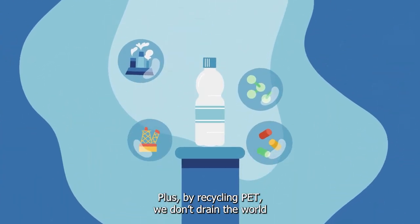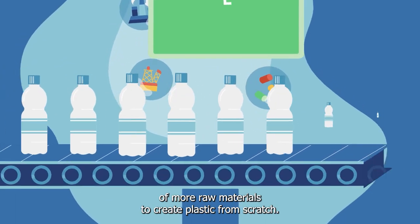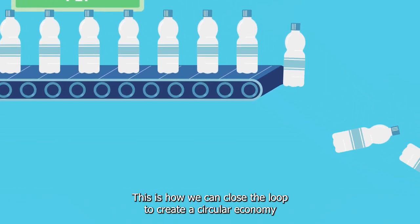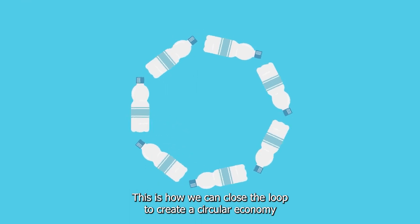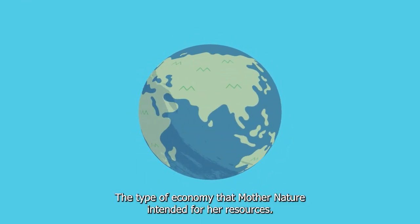Plus, by recycling PET, we don't drain the world of more raw materials to create plastic from scratch. This is how we can close the loop to create a circular economy — the type of economy that Mother Nature intended for her resources.